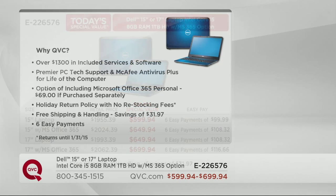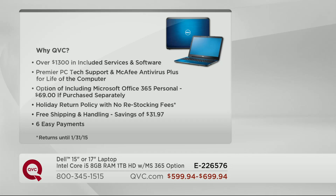Why are you going to buy here at QVC? Because not only will you get this Dell Intel Core i5 processor in your choice of sizes, colors, and with or without office, but we include a software package worth over $1,300 of service and software. That includes our best PC tech support for the lifetime of your computer, and McAfee antivirus also for the lifetime of your computer. We also have the option of including Microsoft Office 365 Personal — if purchased separately that's $69, but our step-up is only $50.